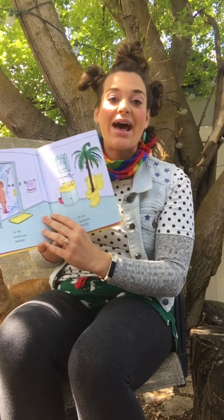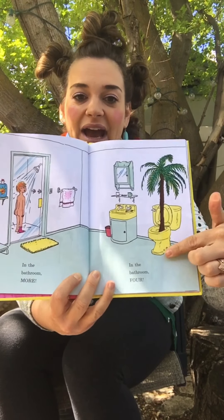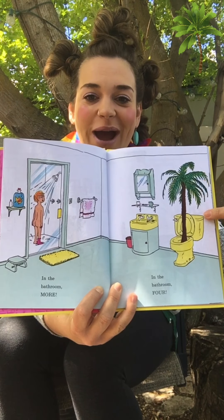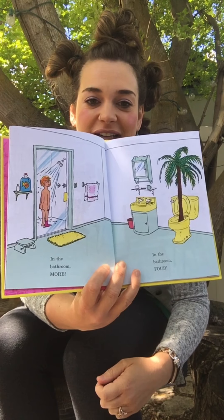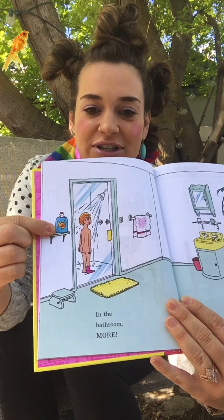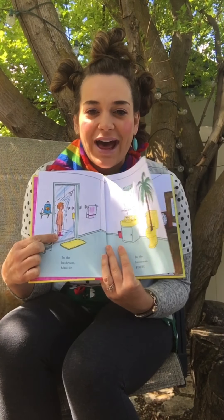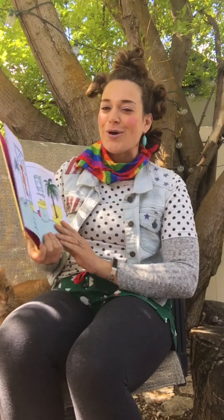In the bathroom, more! In the bathroom, four! Four things were wacky! Look at that — that's wacky! So wacky! Look at that fish! And he has a sock in the shower! Do we wear clothes when we take a bath or a shower? So wacky! That silly little guy!